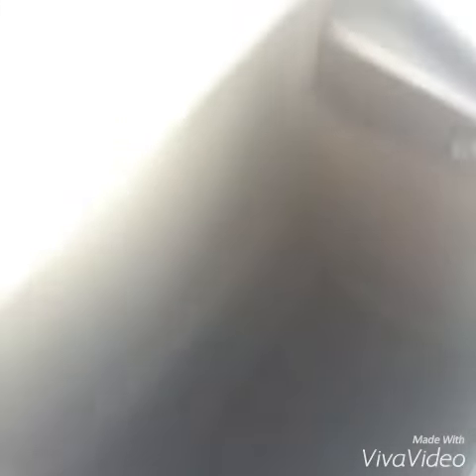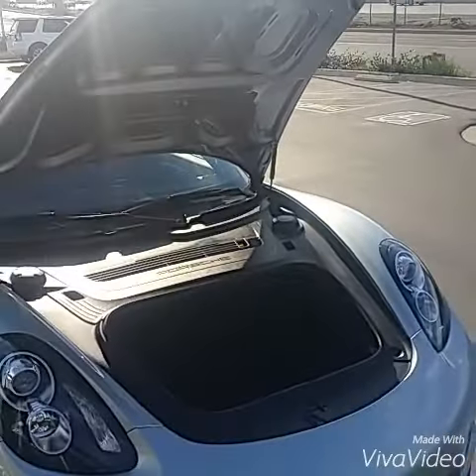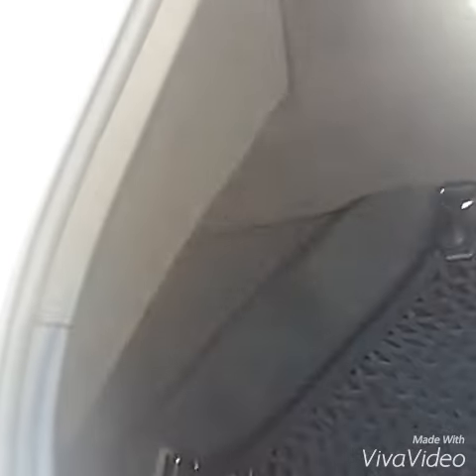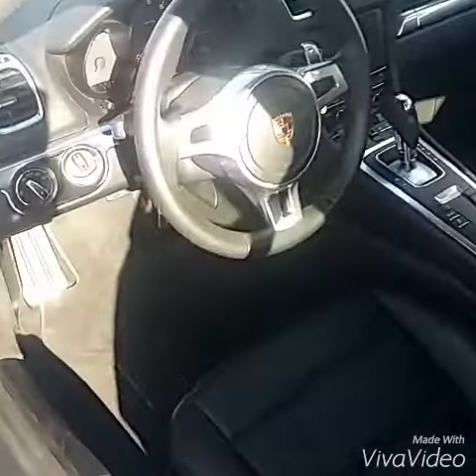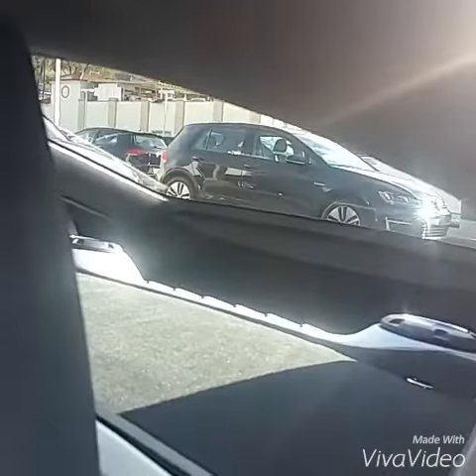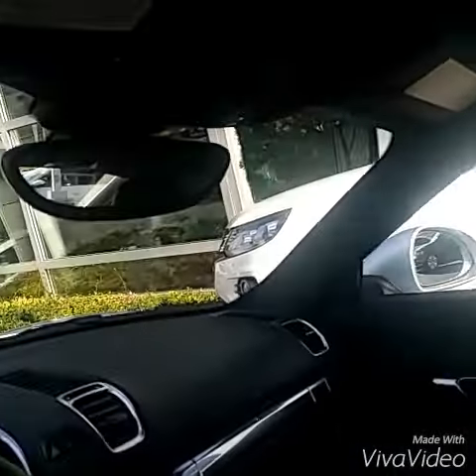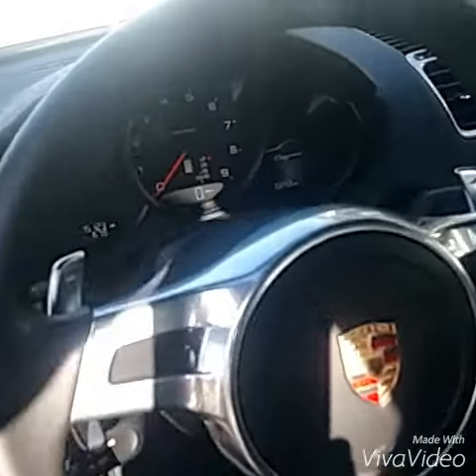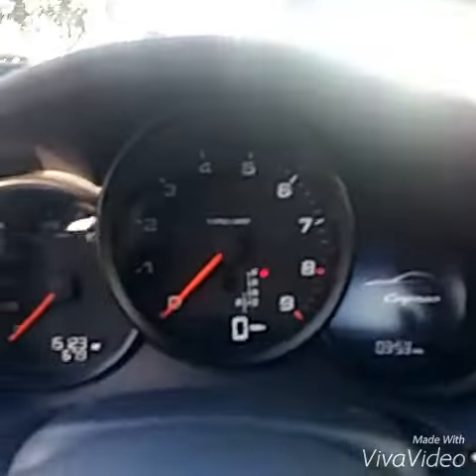A lot of storage in there. There's exactly 15,123 miles on the car. Let's see if I can see that in there.